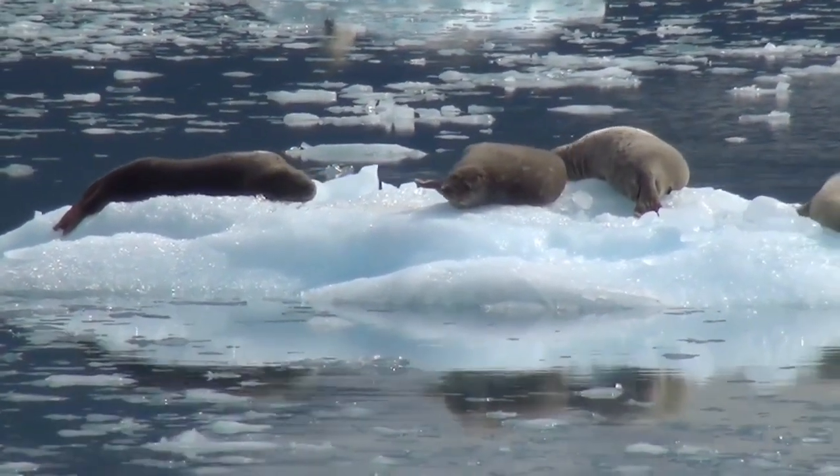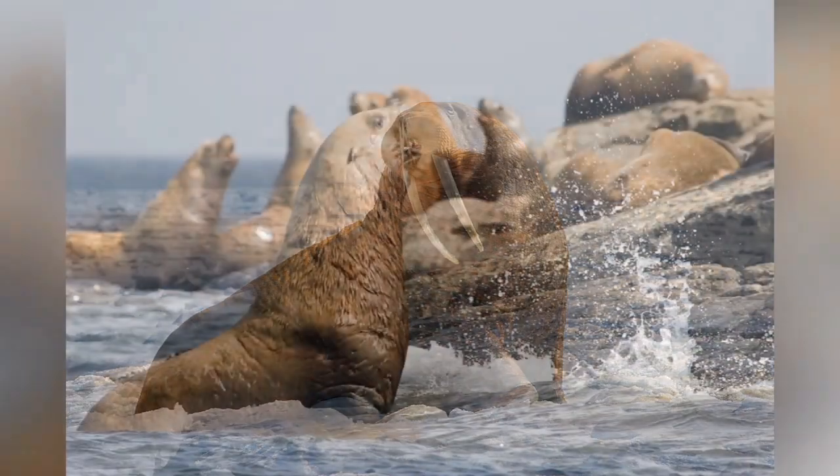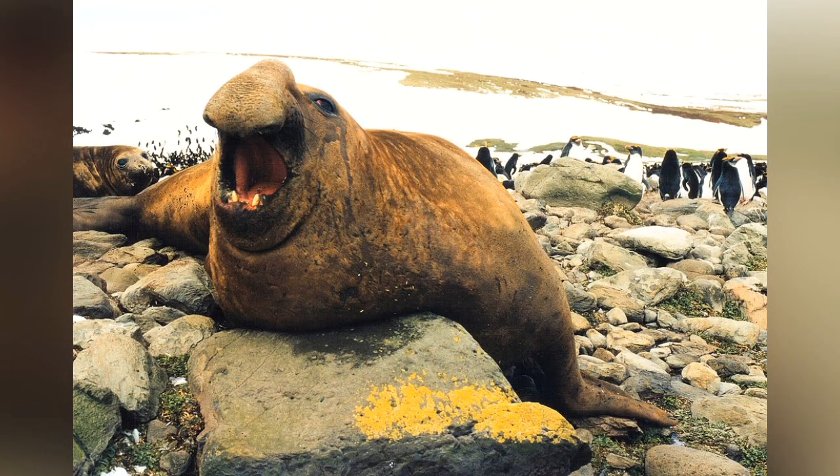Besides seals and sea lions, there is one other pinniped: the walrus. The largest sea lion is the Stellar sea lion of the northern Pacific. The largest seal, as well as the largest pinniped, is the southern elephant seal, which is also the largest marine mammal that is not a whale or a dolphin.